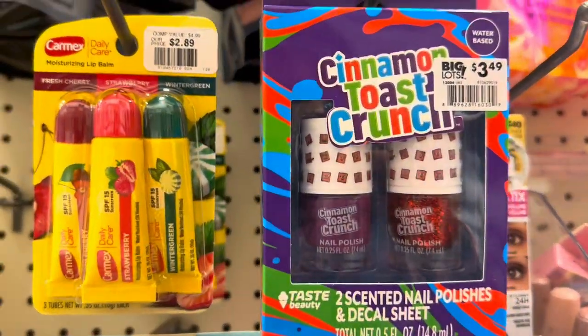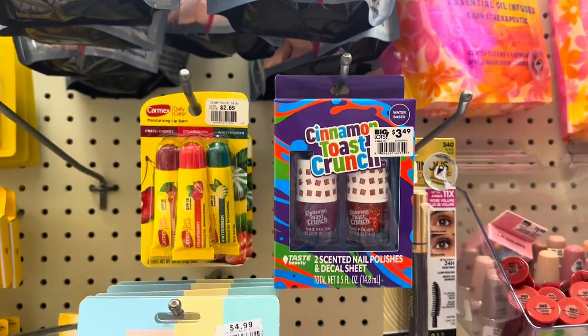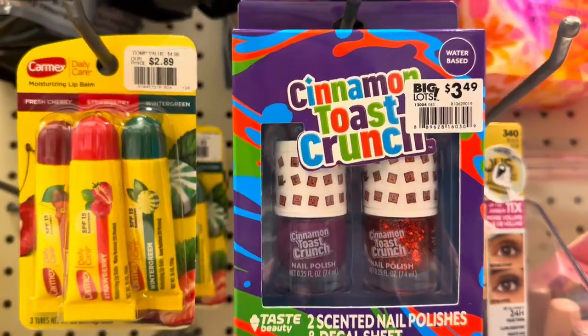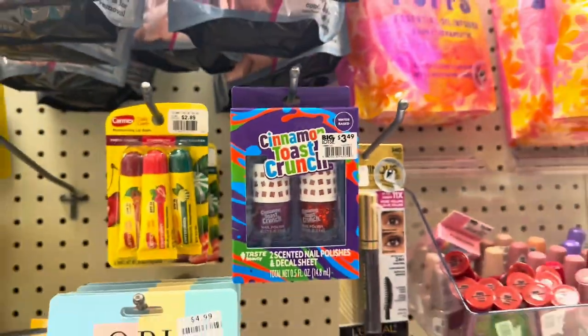They have Cinnamon Toast Crunch scented nail polish for $3.49 — two of those. There's scented nail polish with Cinnamon Toast Crunch branding and little Cinnamon Toast Crunch stickers on them.